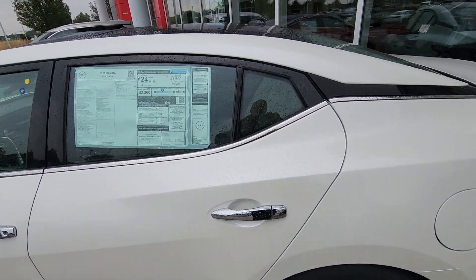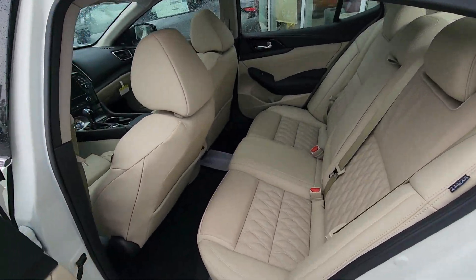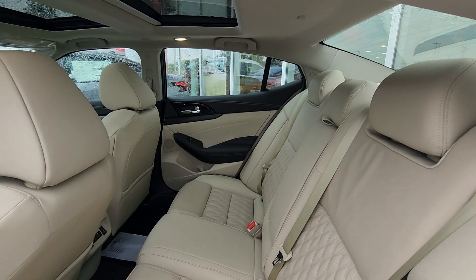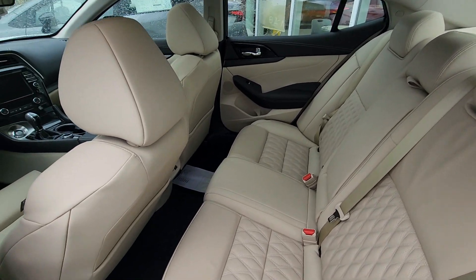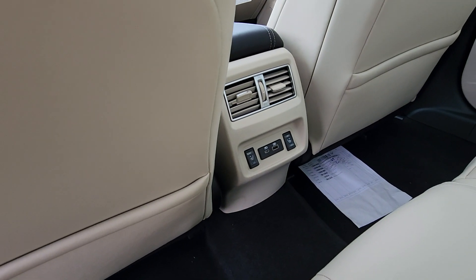We are going to pull you into the back seat. As you can see, beautiful tanned quilted leather, a nice drop-down in the middle with cup holders. You do have charging ports in the back along with heated seats.